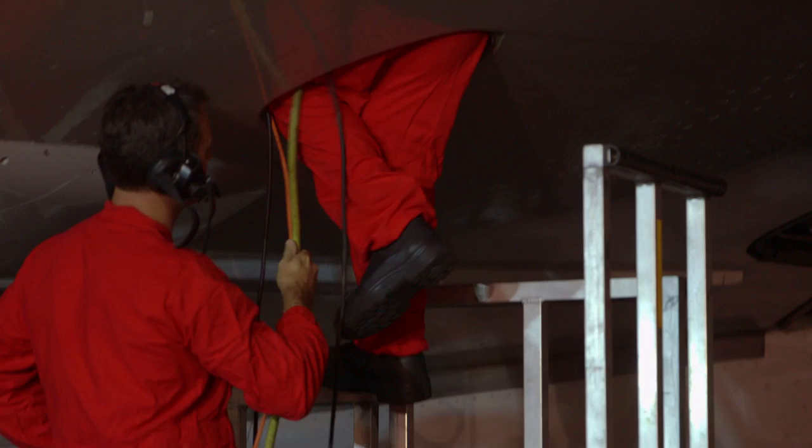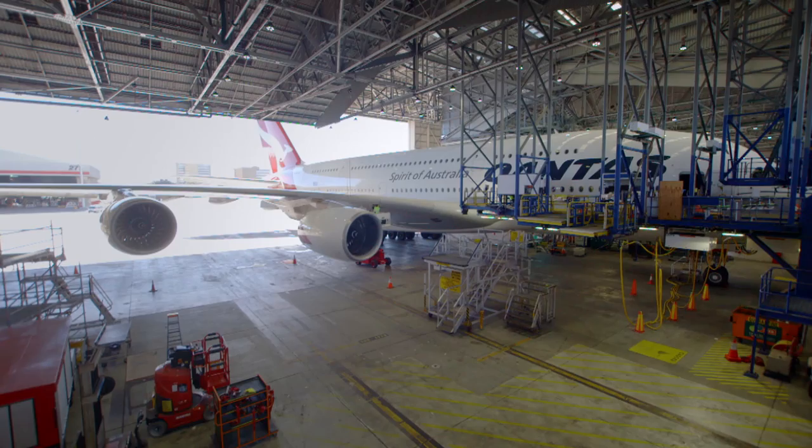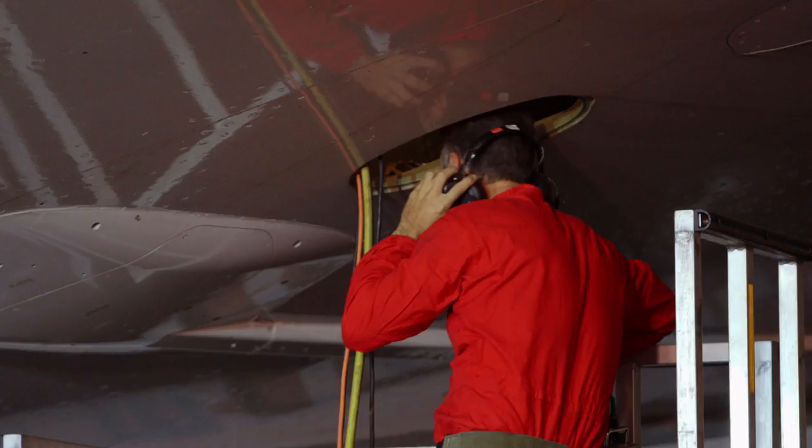My name is Mitchell Evans and I'm a licensed aircraft maintenance engineer for Qantas. Today definitely is not a normal day. Every day is very, very different, and to be able to do something like this doesn't come around very often. Glad to be here.